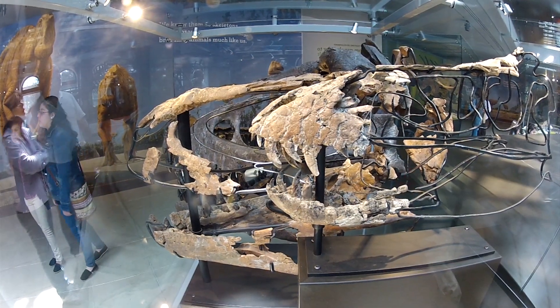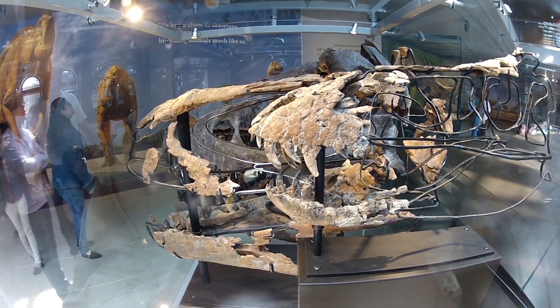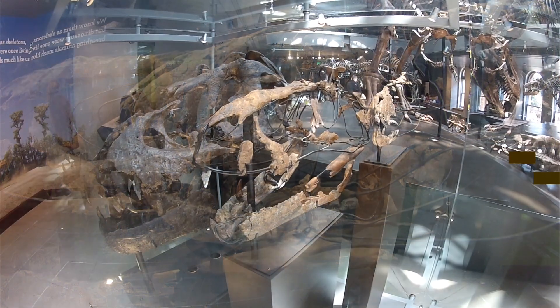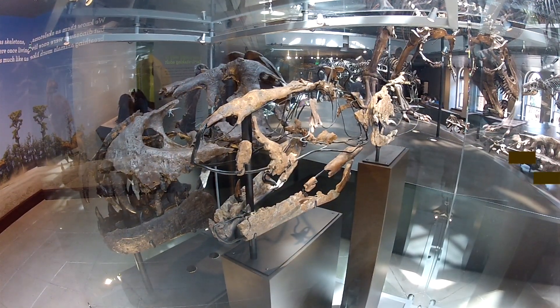The unrestored actual skulls of the three tyrannosaurs are on exhibit in the museum. From right to left are the baby, the juvenile, and the young adult.